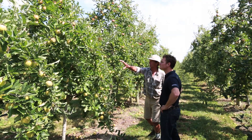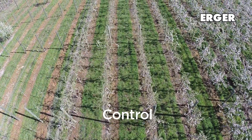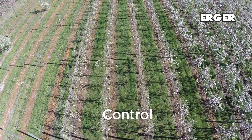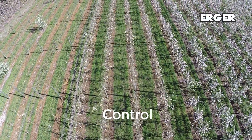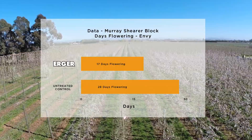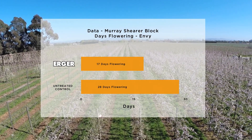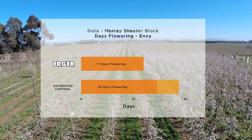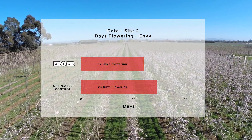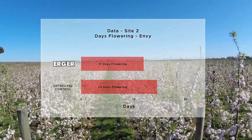So we decided to experiment with the ergo and we've left four rows here as a control. That application went on the first of August, and we noticed at flowering that the treated block was much more condensed — probably about five or six days ahead. Later on we've noticed that the fruit sizes varied quite a bit on the control block but seem to be quite even on the sprayed block. So it seems to work quite well so far.